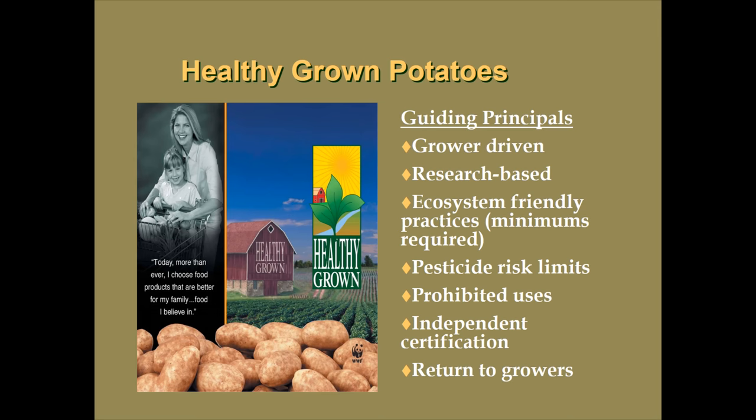The Healthy Grown Program in general has been based on some guiding principles that it is running on from the beginning until today. That is that it is grower driven — growers at the table in all aspects to help innovate, drive the research, and look at alternatives for developing more ecologically grown production systems. The practices are research based, developed out of the University of Wisconsin research team, and all of these practices have been shown to be environmentally sound, ecologically safe, and profitable back to the growers.